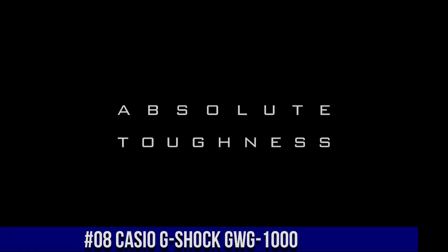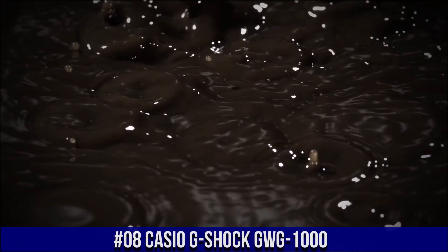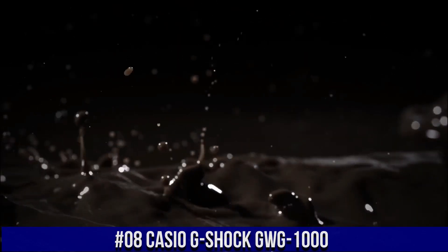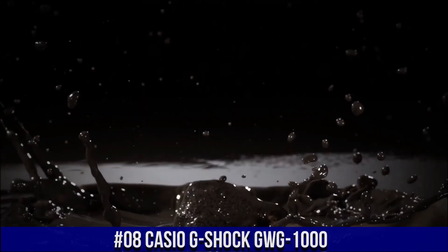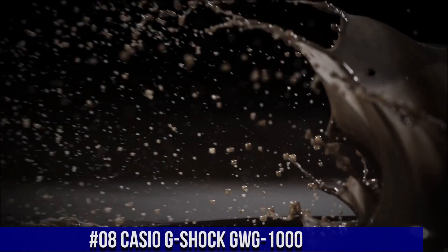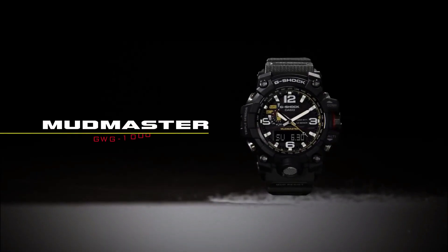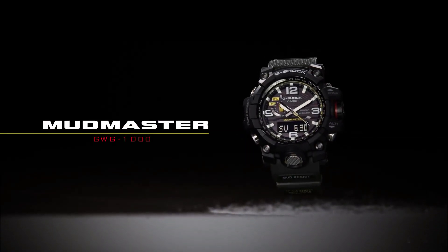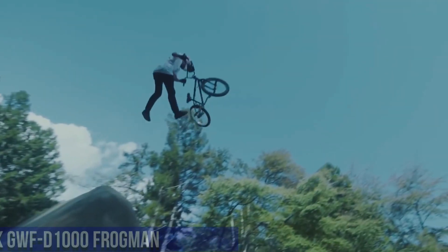Number 8: Casio G-Shock GW-G1000. Simple, clean, nice watch for a reasonable price. Band material: resin. Dial color: black. Watch shape: round. Style: military. Case size: 59.5 x 56.1 x 18 mm. Features: water resistant, with manual/booklet: yes. Case material: resin. Display: analog and digital.